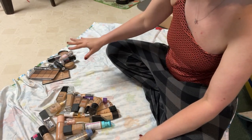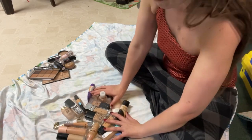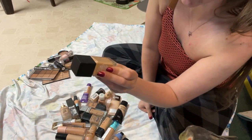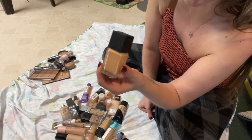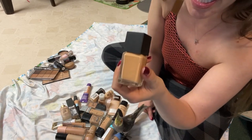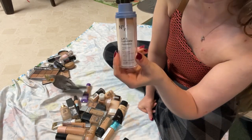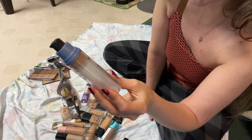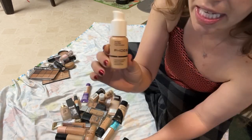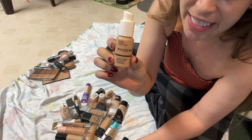Now tackling this big massive pile of 24 foundations. First, the Black Radiance Beauty Color Perfect Liquid Makeup — I just did a monthly makeup review on this, it's fabulous and only four dollars. Keeping it. A Number 7 Lift and Luminate foundation that's about six years old with sunscreen — decluttering it. An eBay special from a brand called Foera that performed really well for a dollar fifty, but I don't reach for it anymore so I'm decluttering it.